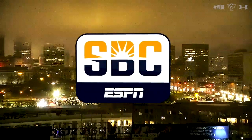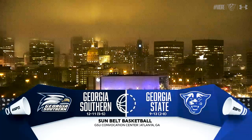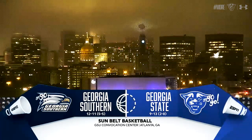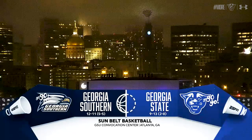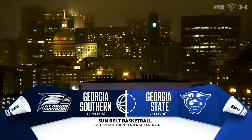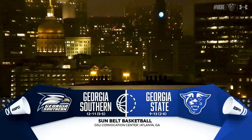You're watching Sunbelt Conference Basketball tonight on ESPN. Georgia State is looking to snap a four-game losing skid and bounce back from a tough loss at Marshall on Saturday. Georgia State basketball begins a stretch of four straight home games tonight, with a visit from the Georgia Southern Eagles to start things off. The Panthers and Eagles met 12 days ago down at Hanner Fieldhouse in Statesboro, Georgia Southern winning by six.